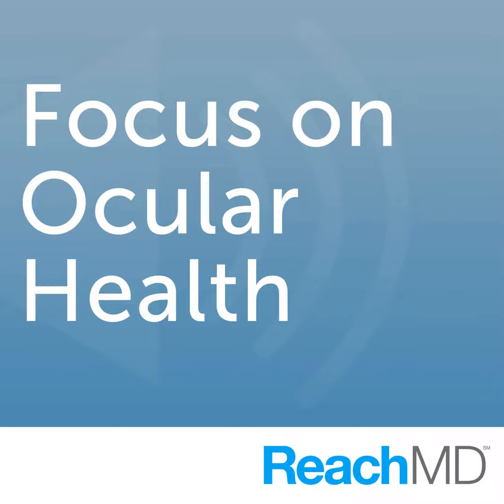On average, what percentage of diabetics manifest diabetic macular edema? Based on epidemiologic studies, it's thought that about 28% to 30% of patients who have diabetes develop macular edema once they've had the disease for about 20 years' duration.